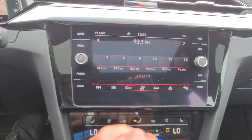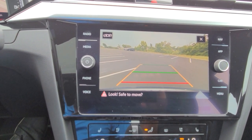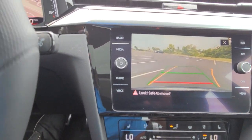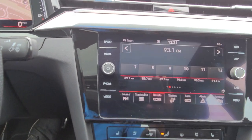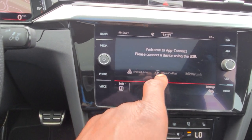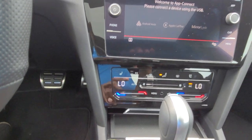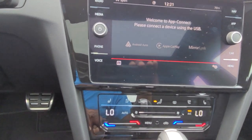You do have a backup camera — it's pretty spectacular, it's an HD camera. Turn the wheel left, turn the wheel right, yellow lines move accordingly. Green line goes straight back, red line signifies where your bumper is. You do also have App Connect, which allows you to do Android Auto, Apple CarPlay, or MirrorLink wirelessly. After you set up your Bluetooth, it's going to prompt you to set up your phone as well.